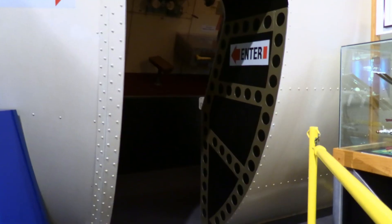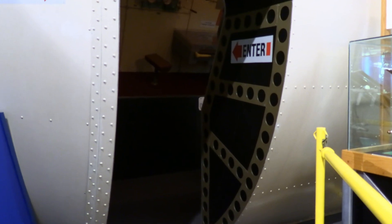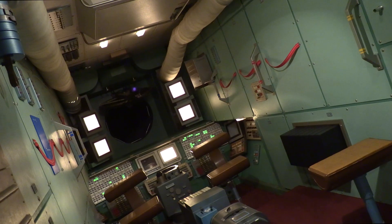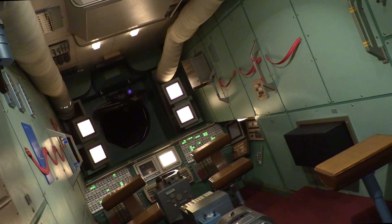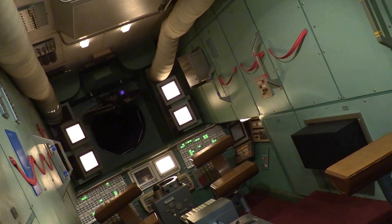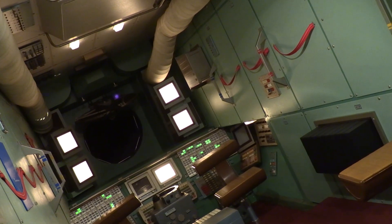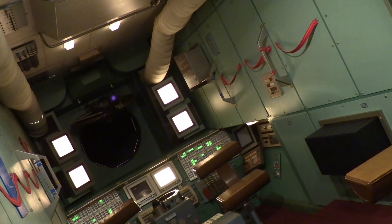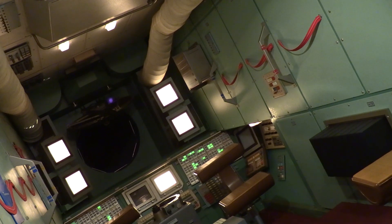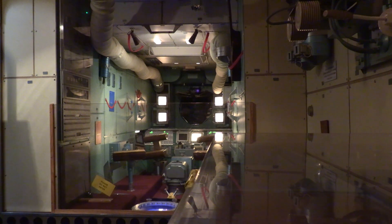You can step inside the module and view their living conditions. The positioning of the module adds to the experience. Mir was launched from the Soviet Union on February 20th, 1986 as the world's first expandable space station. The unit you are standing in is the 43-foot Command Corps that housed the operations and living quarters. It had everything they needed.